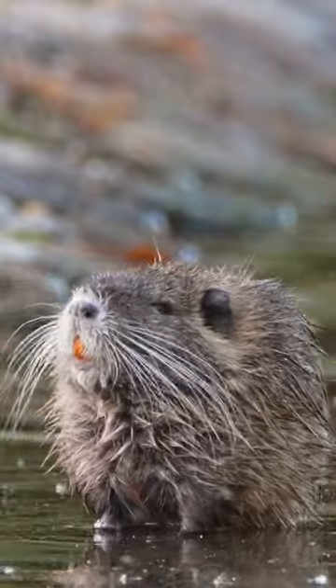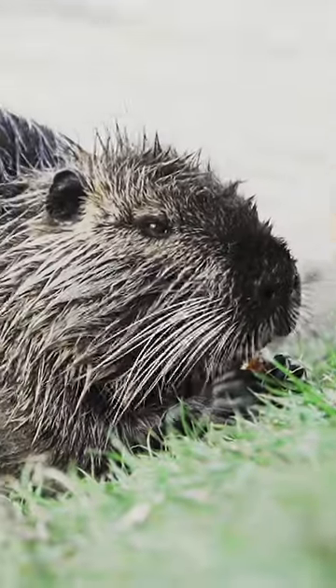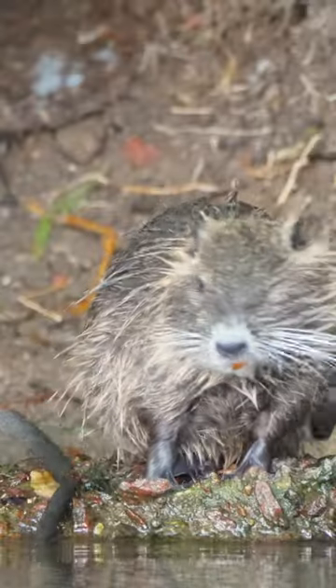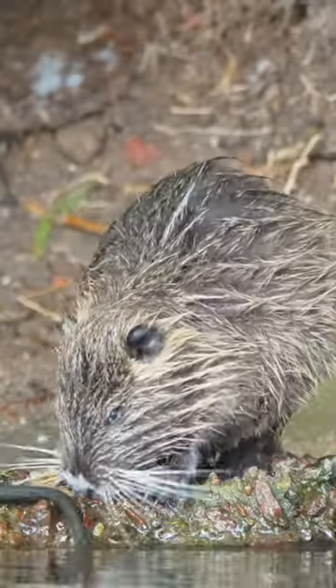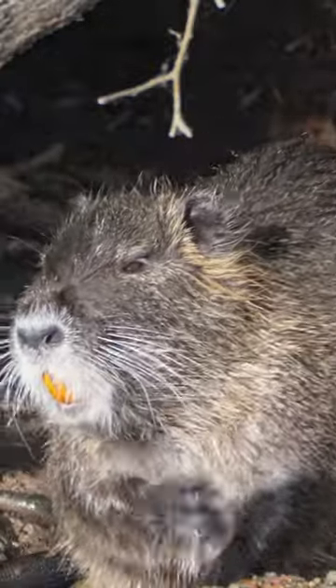The Nutria, Myocaster coipus, is a semi-aquatic rodent native to South America but introduced to other parts of the world. It has a stocky body, webbed feet, and a long, cylindrical tail. Nutrias are excellent swimmers and spend a significant amount of time in water.